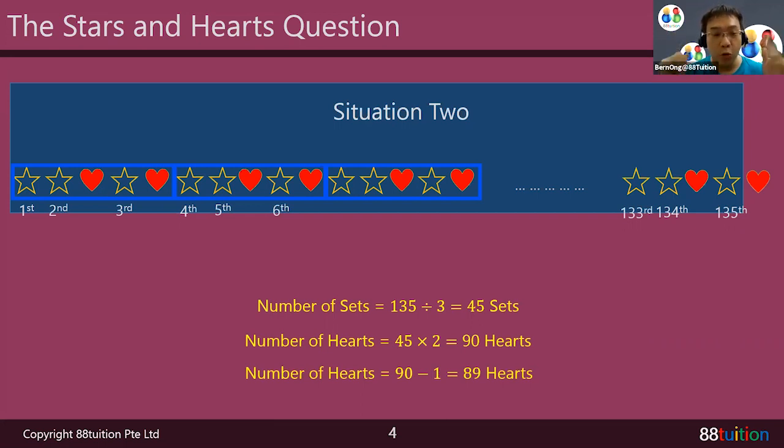So in situation number two, there are only 89 hearts, but still 135 stars. In situation number one, you end completely in a complete set of star, star, heart, star, heart. In situation number two, the wall doesn't have enough space, so the last heart is left out. In order to give the two answers: one is 89 hearts and the other is 90 hearts.